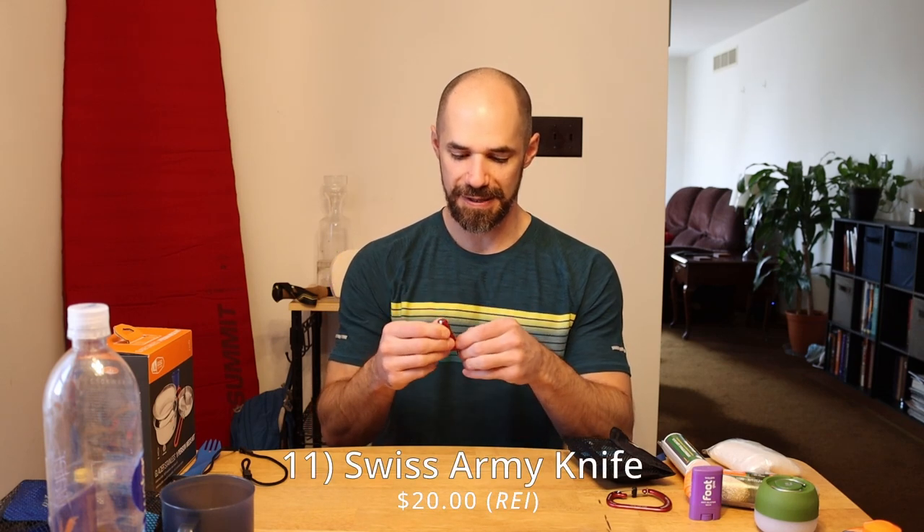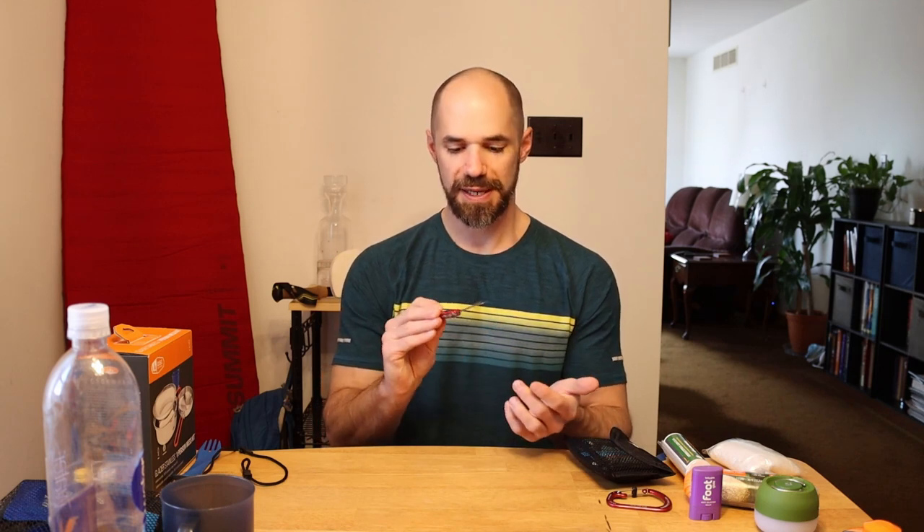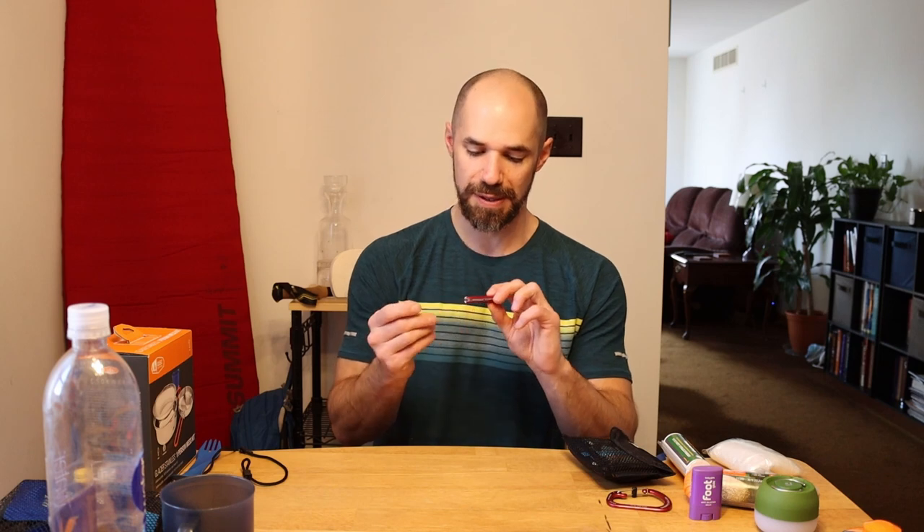Another thing I always bring is a little Swiss Army knife. This was just a couple bucks. It has small scissors, a toothpick, tweezers in case you get any ticks on you, and a couple little knives. I haven't had an opportunity to use it yet, which is probably a good thing — if I did, it probably means I'm hurt, have a tick on me, or have something stuck in my tooth. But I always have one of these on me just in case.